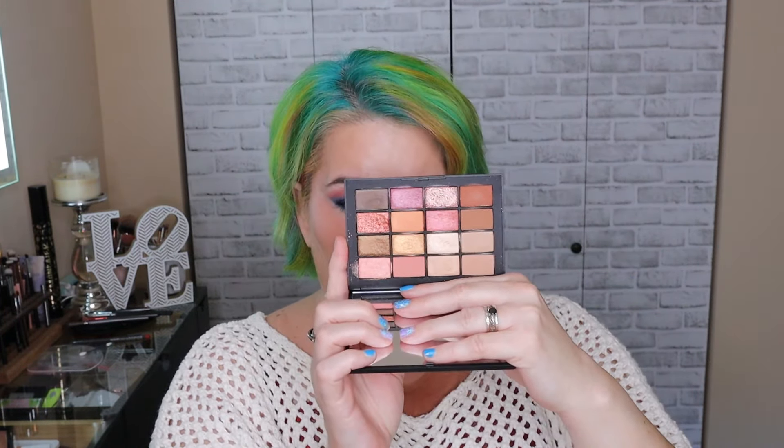I would be remiss not to add the NARS Summer Unrated palette. All their eyeshadow palettes are limited edition, and I got this one a couple of years ago. I love it, though I'll be honest — almost every single NARS palette is the same, so it doesn't make me want to buy the next limited edition. But this is just such a beautiful bronzy eyeshadow palette that creates beautiful summertime one-and-done looks, or kissed-by-the-sun no-makeup makeup looks, that I had to mention it.